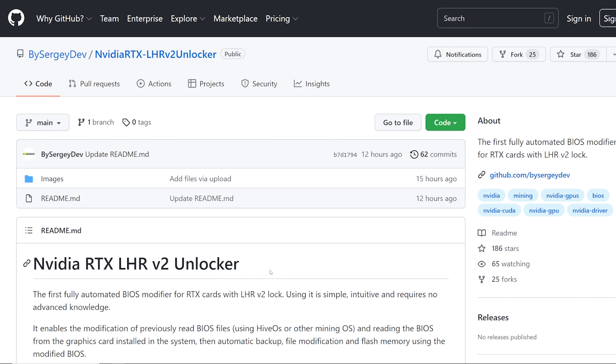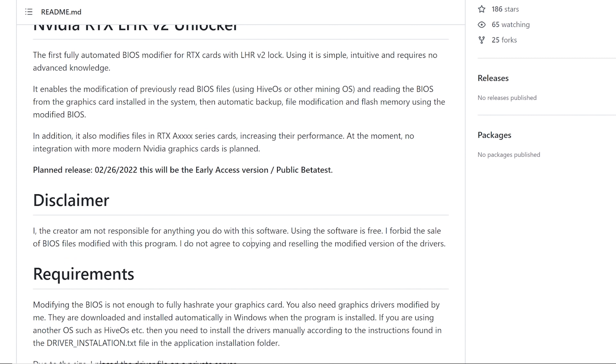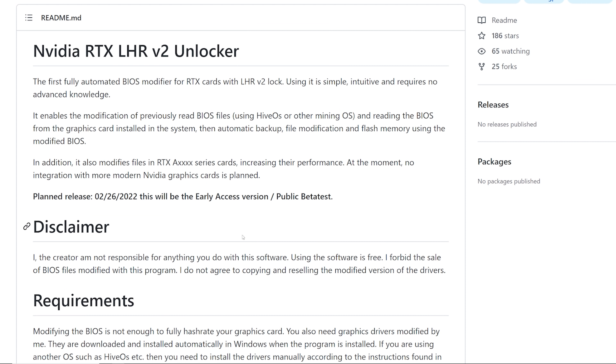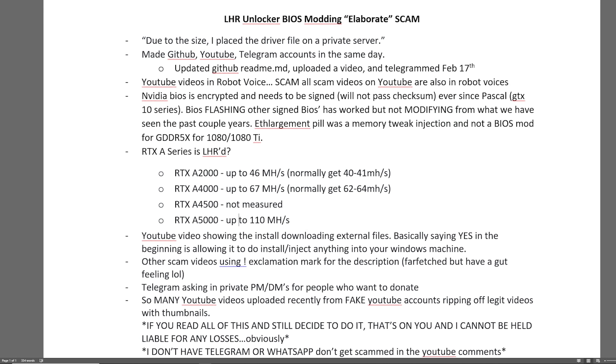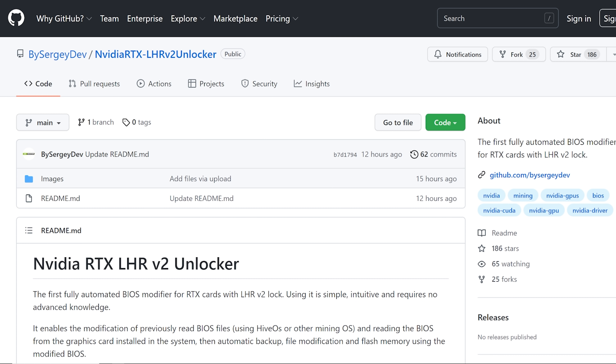Hey guys, RPM here. Hope y'all doing well, having a really great day. I want to get straight into it. You guys have probably heard about the NVIDIA RTX LHR v2 Unlocker that is on GitHub. There are a lot of red flags, and I have went ahead and wrote down a lot that I think pertains it to be a scam.